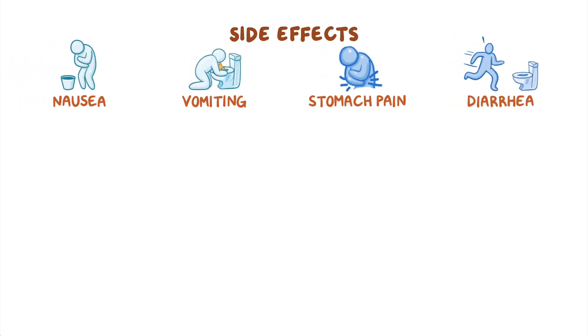However, these medications also come with side effects. Luckily, these are usually mild, and they mainly refer to gastrointestinal disturbances, such as nausea, vomiting, stomach pain, and diarrhea.